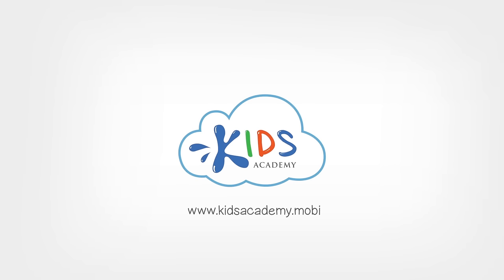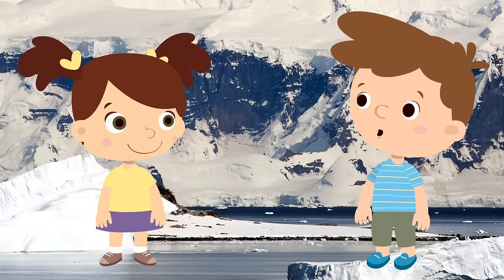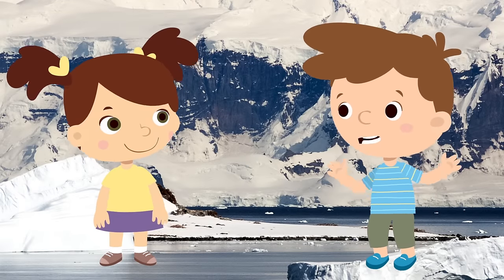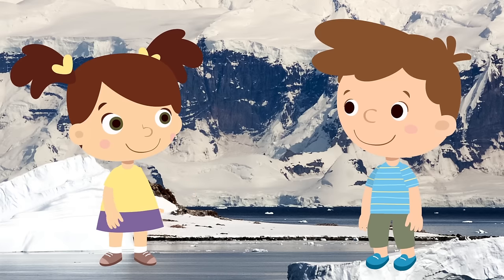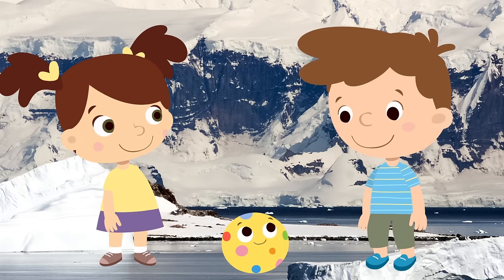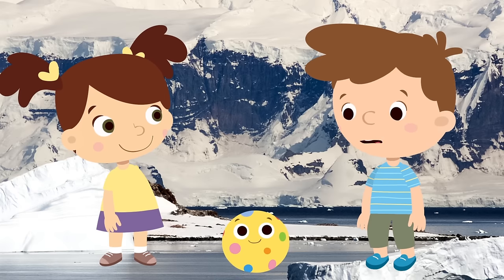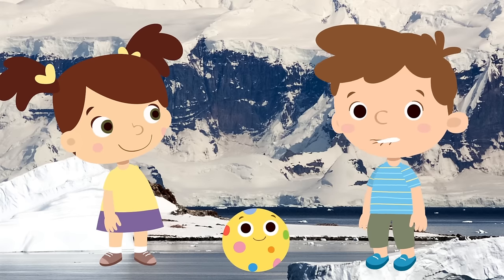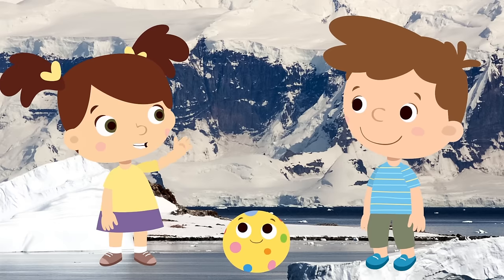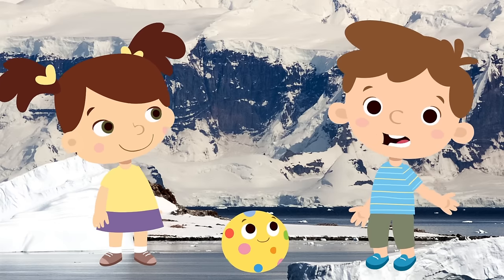Welcome to Kids Academy. Guess what video we're going to watch today? Its main character is black and white. A zebra? No, it's a big bird. An ostrich? Many ostriches are black and white, that's true. But our bird is a very good swimmer, and it walks upright like a human. I think I know. It's a penguin. Right you are. Let's watch.